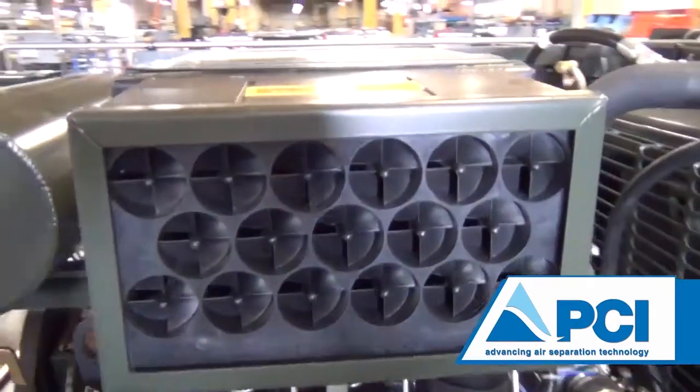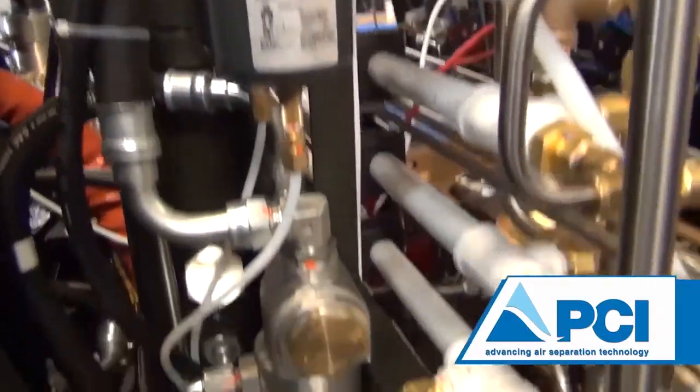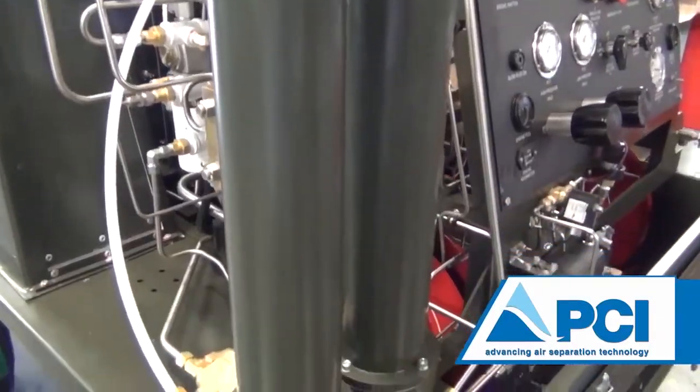To ensure that the nitrogen gas remains pure, the self-generating nitrogen servicing cart has multiple filters throughout the system, such as an input air cleaner, coalescing filter, and a carbon and moisture filter.